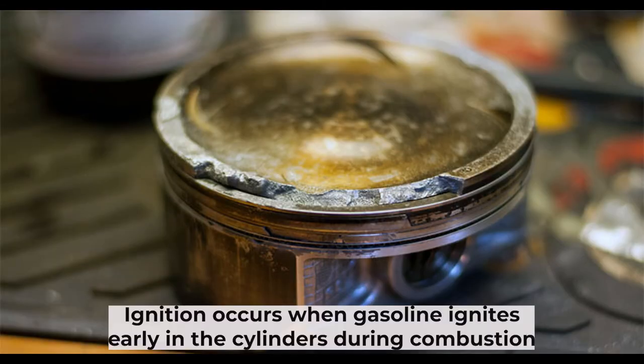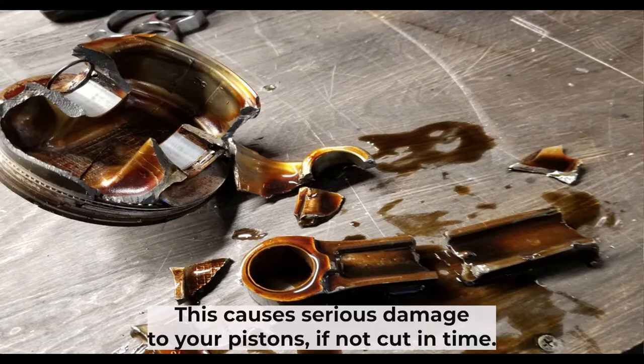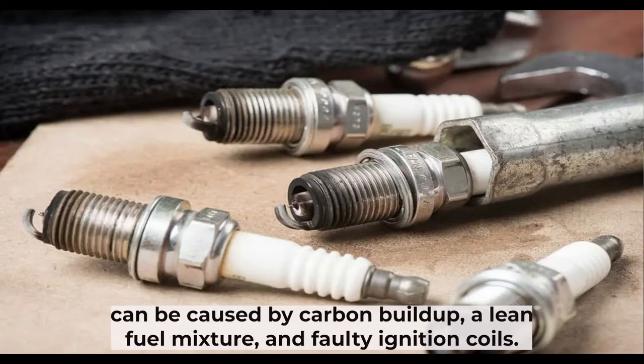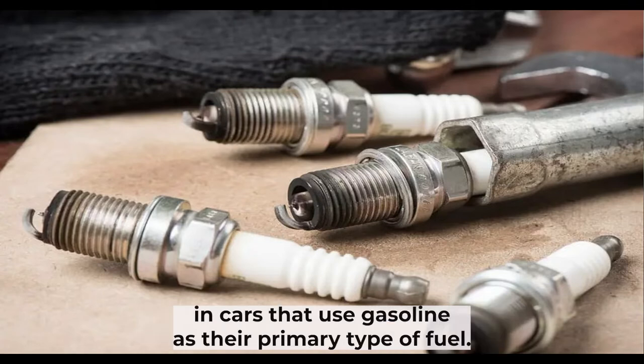Pre-ignition occurs when gasoline ignites early in the cylinders during combustion and forces an abnormal amount of pressure in that cylinder. This causes serious damage to your pistons if not caught in time. Pre-ignition will also force your spark plugs to fail fast. Pre-ignition can be caused by carbon buildup, a lean fuel mixture, and faulty ignition coils. These are just some of the reasons why spark plugs might go bad fast in cars that use gasoline as their primary fuel.